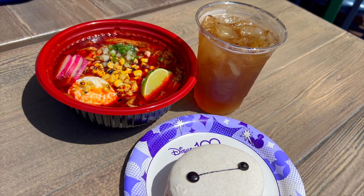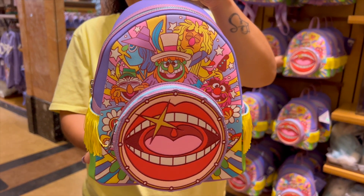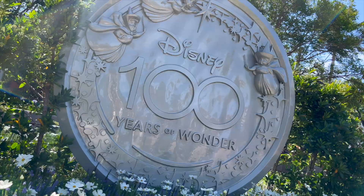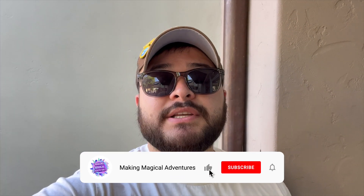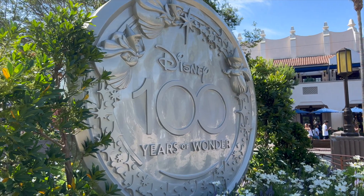We're back at Disney California Adventure Park to check out the new Baymax foods that have arrived. We're also going to be checking out some new merchandise that hit the parks, as well as any new updates. If you're new to the channel, welcome! If you enjoy this video, please give it a thumbs up, subscribe, and tap that notification bell to be notified when we drop a new video.